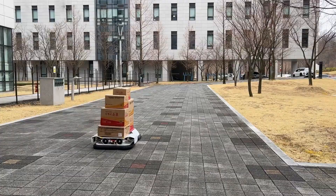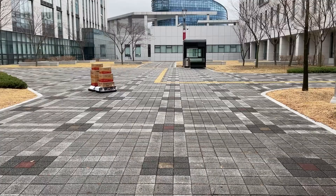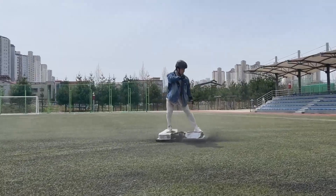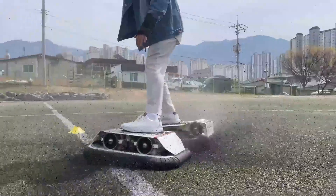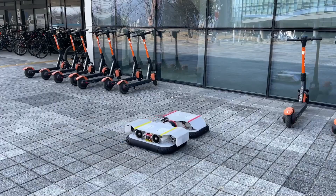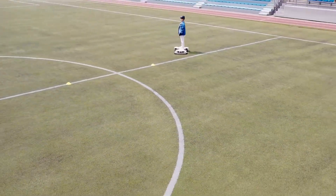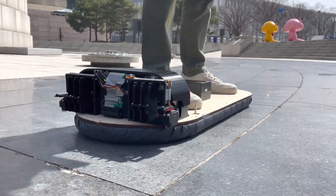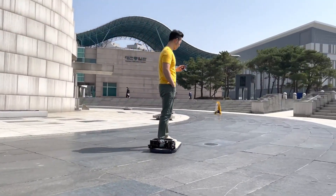Imagine the thrill of floating through the air, feeling the unique freedom of movement that only a hoverboard can provide. Perfect for tech enthusiasts, adventure seekers, or anyone in search of a distinctive mode of transport, the Kiri Robot Labs hoverboard represents a bold step into the future of personal mobility. Embrace the rush and redefine your ride with this revolutionary innovation.